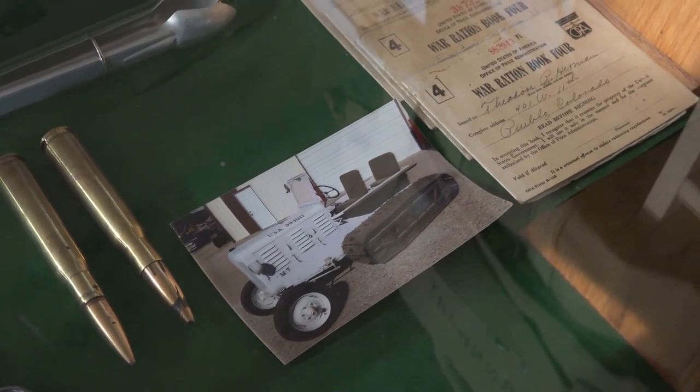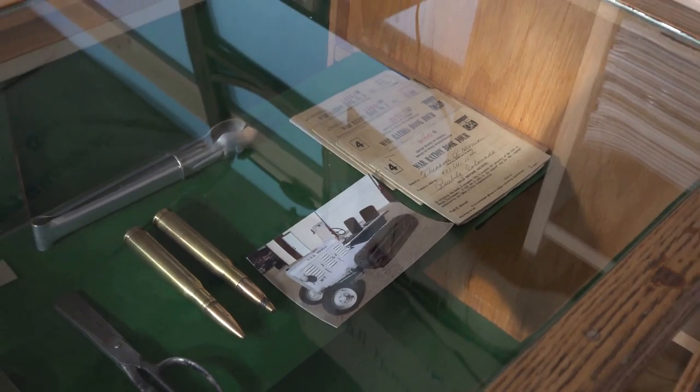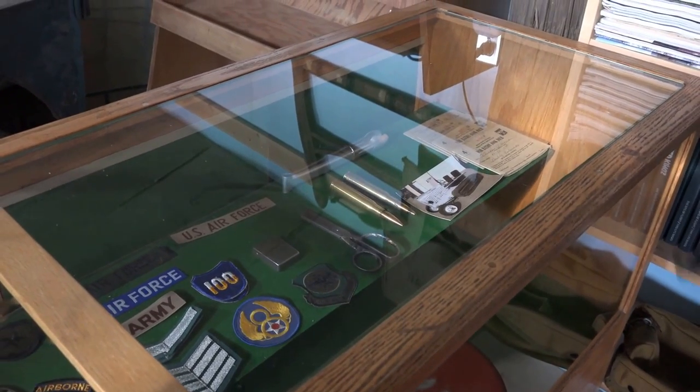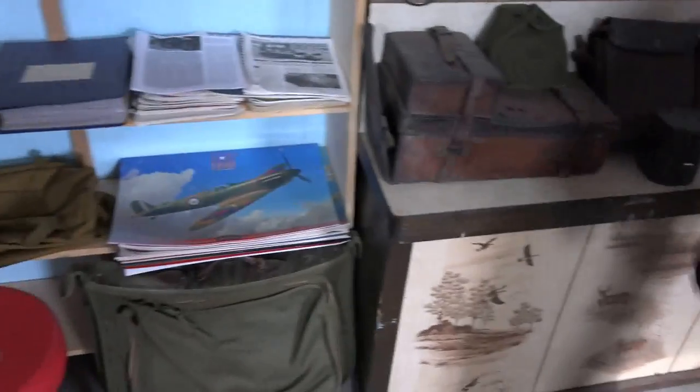That was probably the worst thing I ever fixed up. I got it from a friend in Paulson, Montana — it was a complete challenge. Marian thought I'd lost my mind completely when I got that thing. But we've got a little bit of everything here.